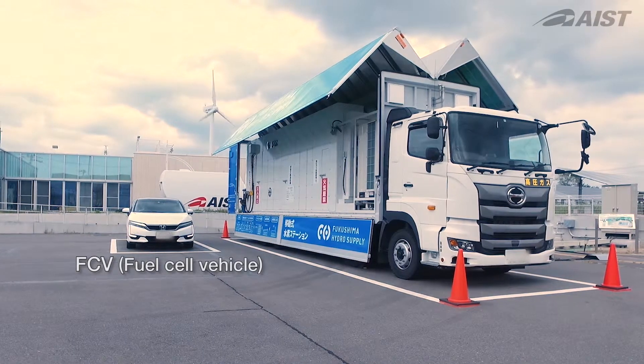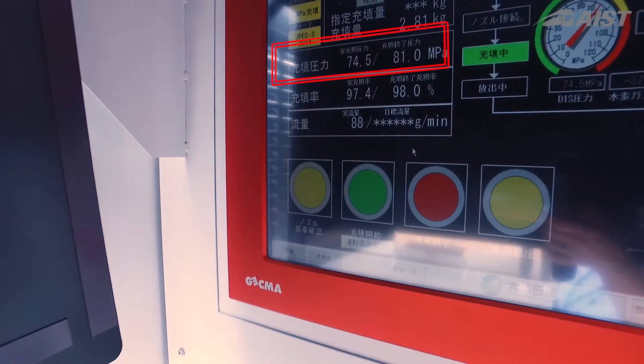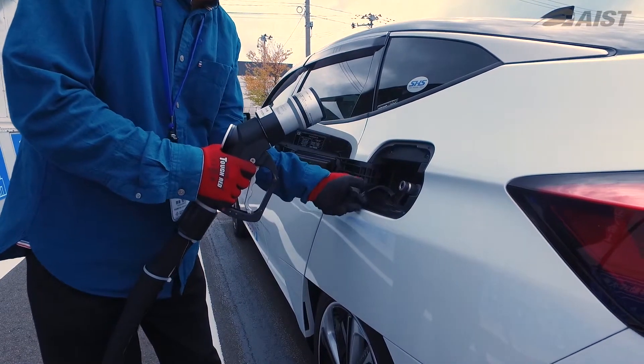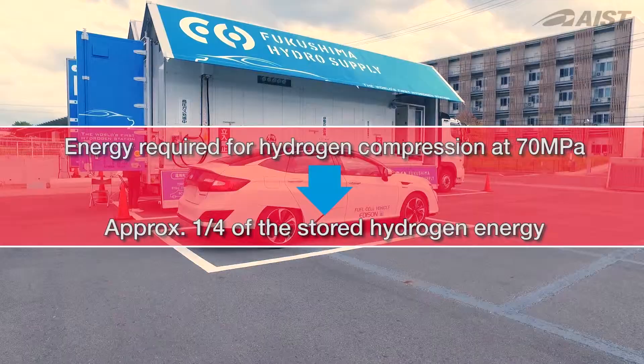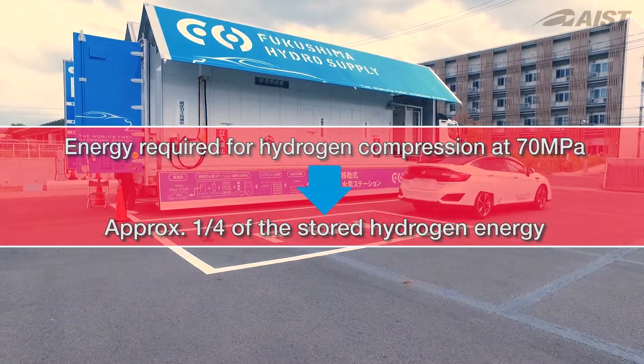Hydrogen for uses such as in FCVs must be highly pure to be compressed at over 70 megapascals. Compression uses a lot of energy — almost one-quarter of the hydrogen in the storage unit. This is a major obstacle for the widespread use of this energy system.